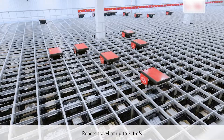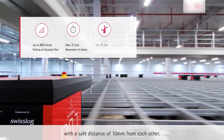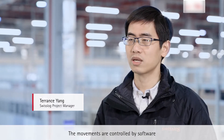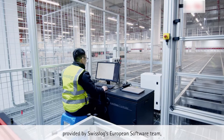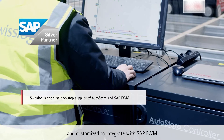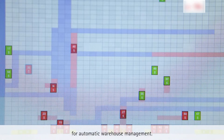Robots travel at up to 3.1 meters per second with a safe distance of 10 millimeters from each other. The movements are controlled by software provided by Swisslog's European software team and customized to integrate with SAP EWM for automatic warehouse management.